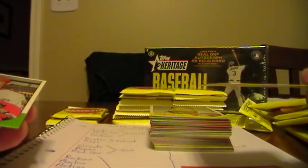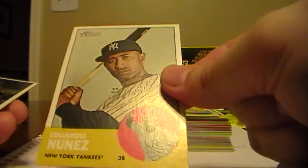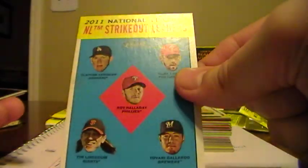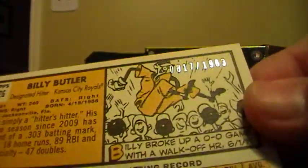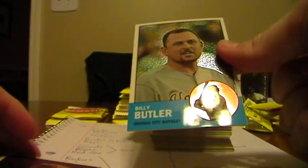We have Jason Werth, Nationals. Tyler Clippard, Nationals. Hanley Ramirez from the Miami Marlins. Eduardo Nunez, Yankees. Tim Lincecum, Giants. Strikeout Leaders - this one goes to Dodgers for Clayton Kershaw. Here we have one of the Chrome cards - Billy Butler of the Royals, and those are numbered. It is 8-17-1963 for the Royals there.